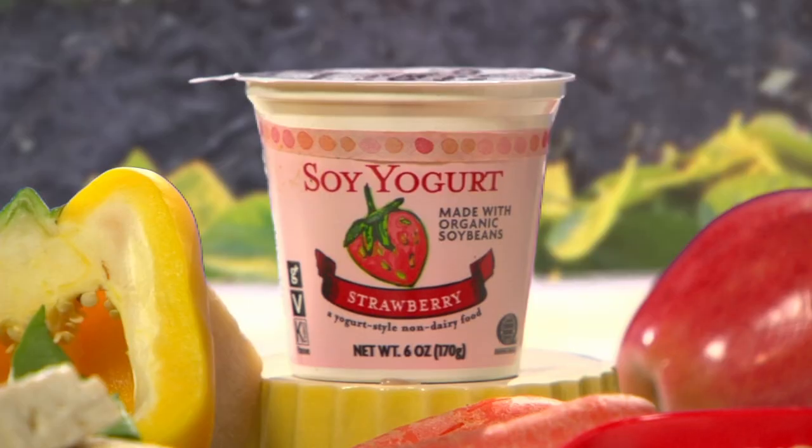Soy milk and yogurt each have about 7 grams of protein per serving. You can use the milk as a beverage, or you can substitute it for regular milk in most recipes. Soy nuts are roasted whole soybeans. They make a nice snack on their own, and they're also good in salads, in trail mix, and on cereal.